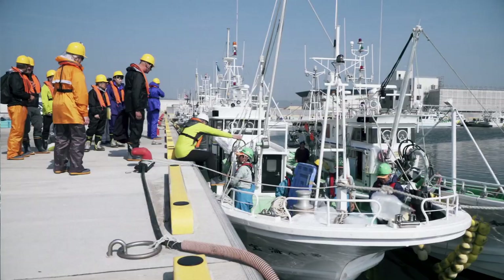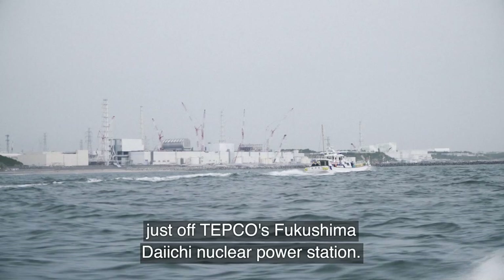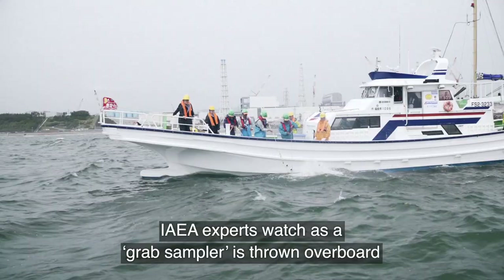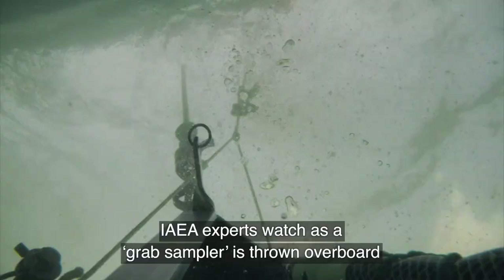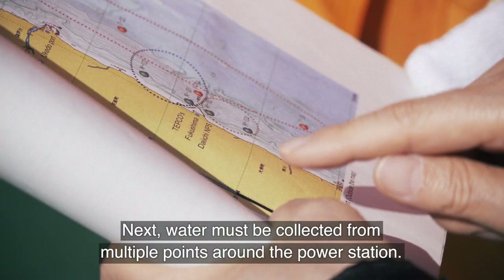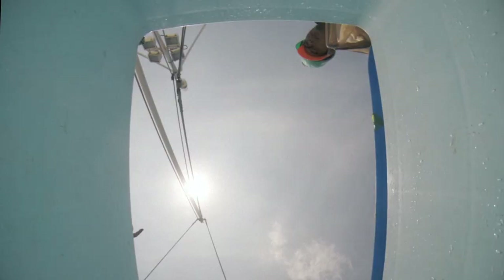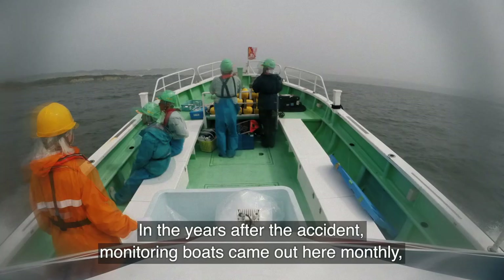The team's first step is a boat ride to the waters just off TEPCO's Fukushima Daiichi nuclear power station. IAEA experts watch as a grab sampler is thrown overboard to collect sediment from the ocean floor, which is drained, weighed and bagged. Next, water must be collected from multiple points around the power station. In the years after the accident, monitoring boats came out here monthly, at times with independent observers on board.